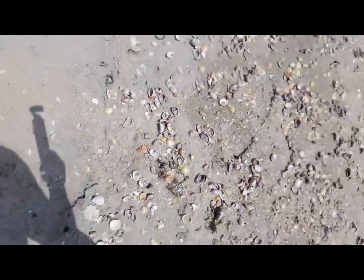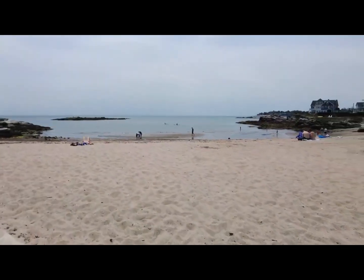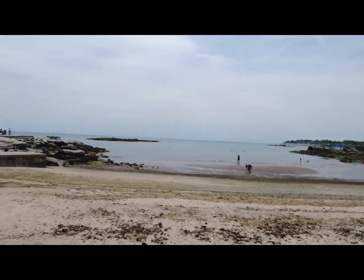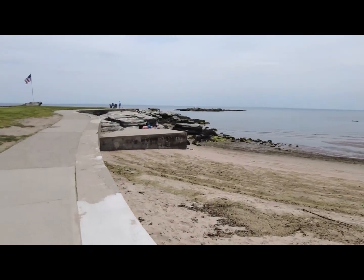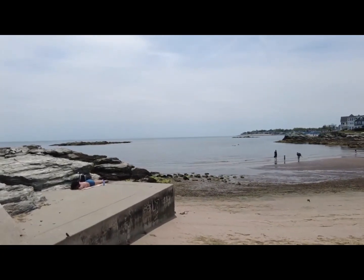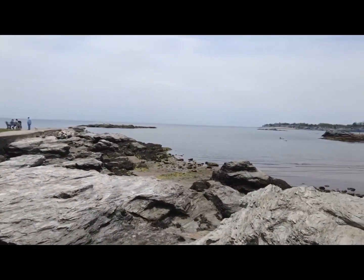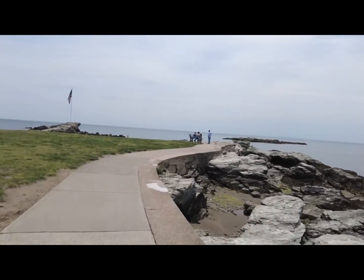The next stop we made was Woodmont Beach, also located on the other side of Milford in New Haven County. I love this pathway — it's a great place to come and take a walk early in the morning, in the evening, or really any time of day. It has a little bit of a rocky coast and it reminds me so much of Maine. It's beautiful and very picturesque. There were a few people out sunbathing or walking around, and a lot of families with children. Kids definitely like to play on the rocks, though they can get pretty slippery.